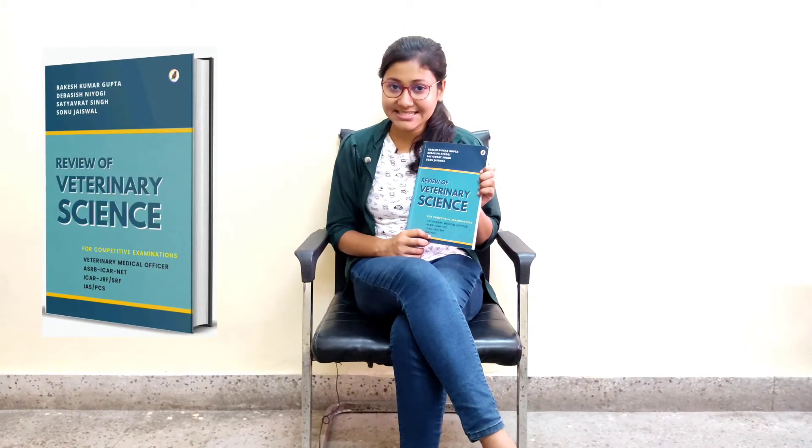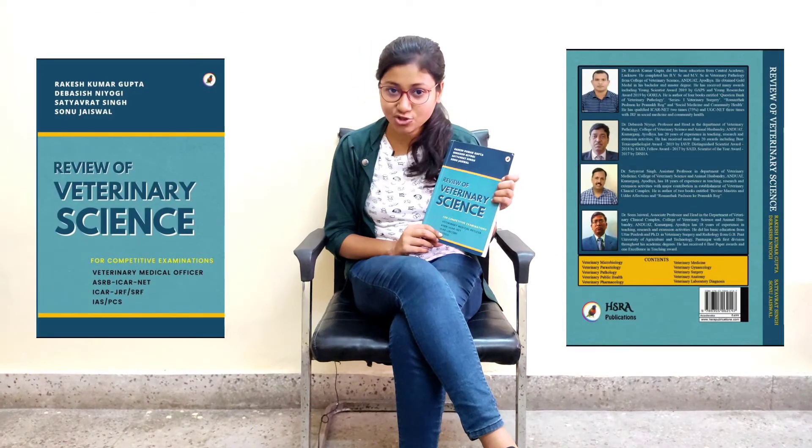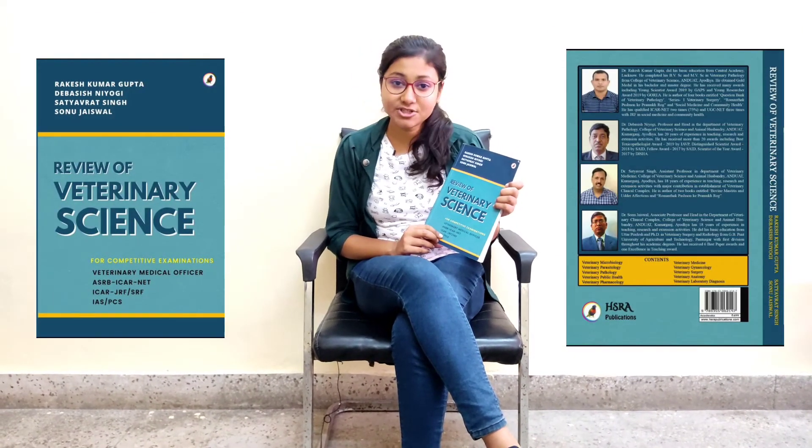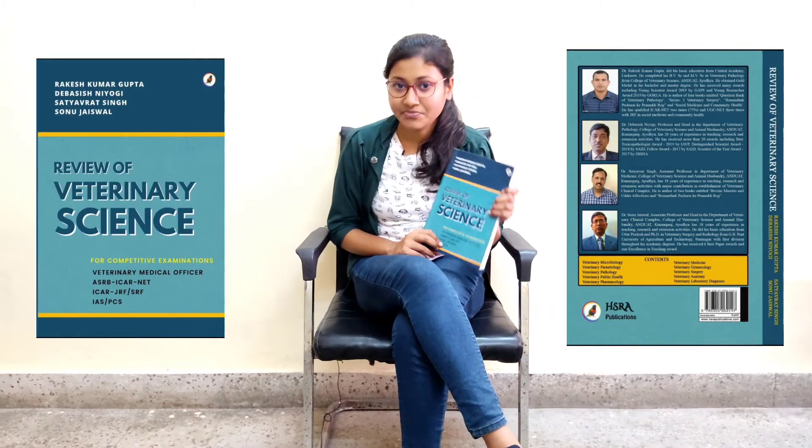The book I have with me is called Review of Veterinary Science. It is written by Dr. Rakesh Kumar Gupta, Dr. Devashrees Nihogi, Dr. Satyavrit Singh, and Dr. Sonu Jaswal. This book is written by some of the best teachers and has some of the best content as well.